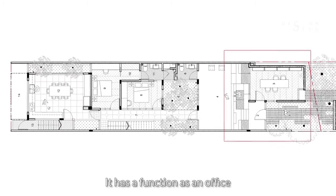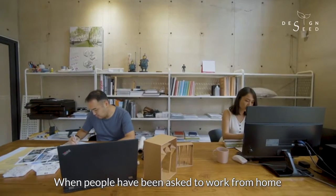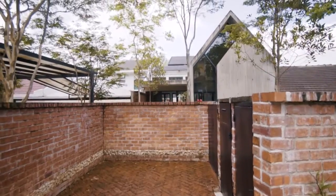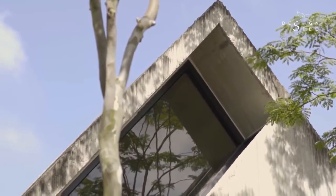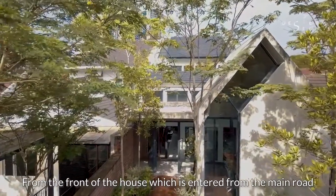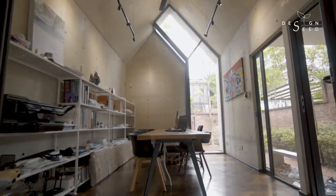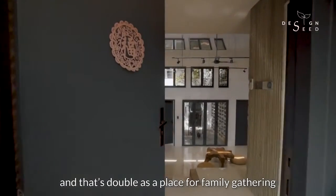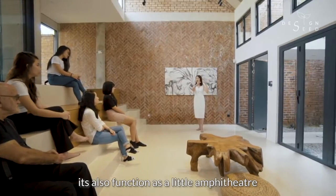When you enter this house, it has two functions: a function as an office and a function as a living space. This is particularly important today when people are being asked to work from home in the aftermath of COVID-19. The front of the house, entered from the main road, is a single-storey small office for two people. You then enter what is a large double-storey space that doubles as a place for family gatherings, arranged almost like a little amphitheatre.